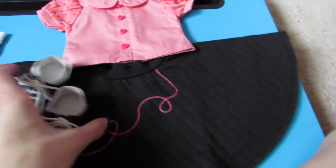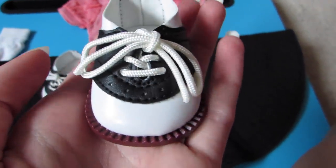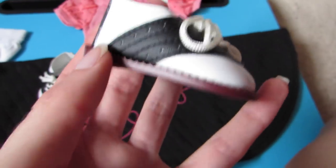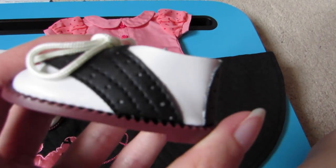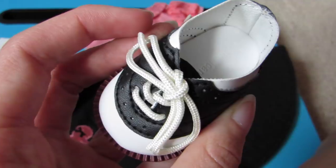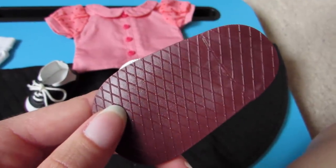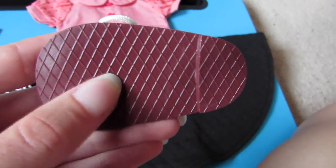I'll do the shoes first. So they look like this. To me they kind of look like bowling shoes, but they're still really cute. And there's the bottoms — it's kind of like a reddish brown color.